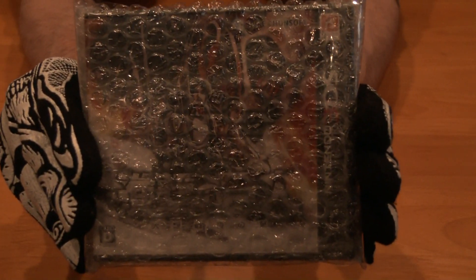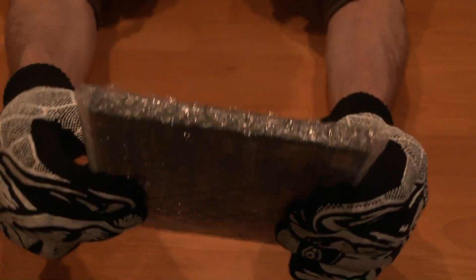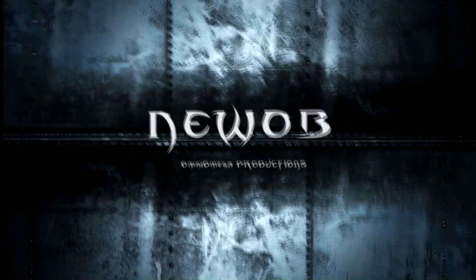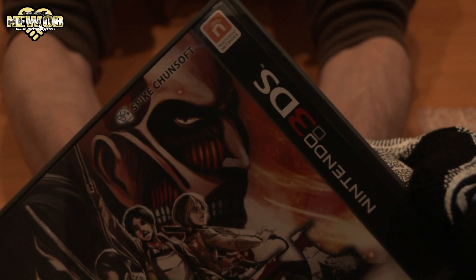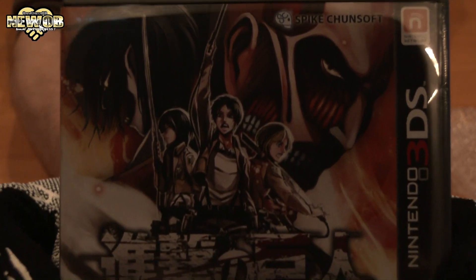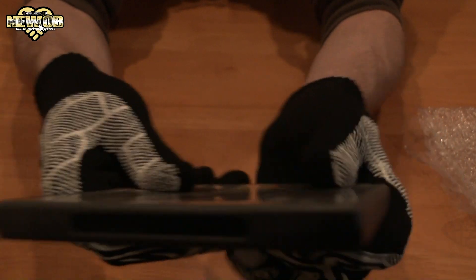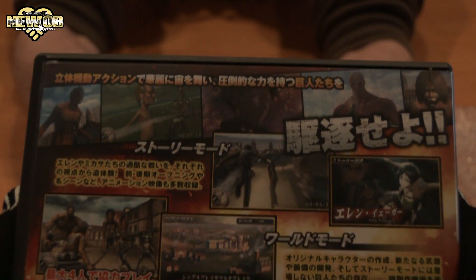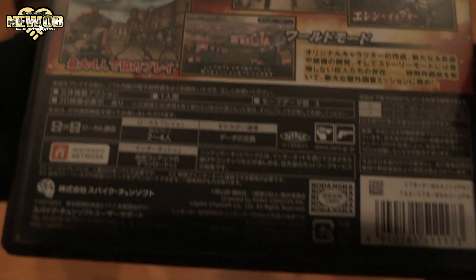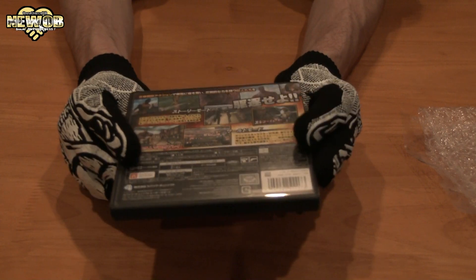Attack on Titan 3DS game — let's go. Here's the front of the game, the top, the side, the bottom, the other side, and the back. Pretty awesome. I can see it's really well made. I did buy it secondhand and it was sold out, so I found this on Amazon JP.